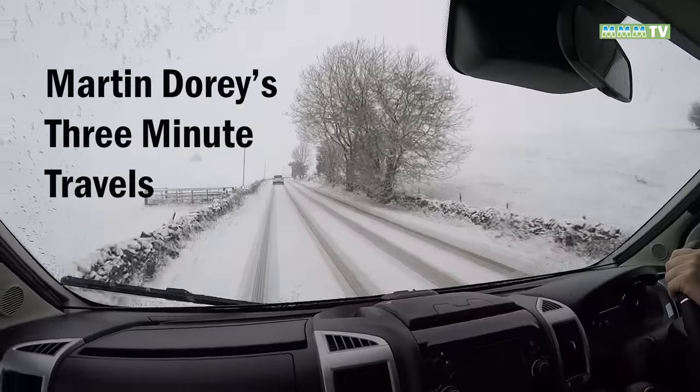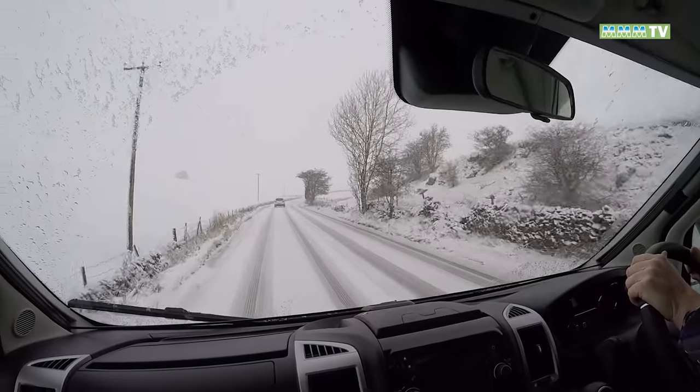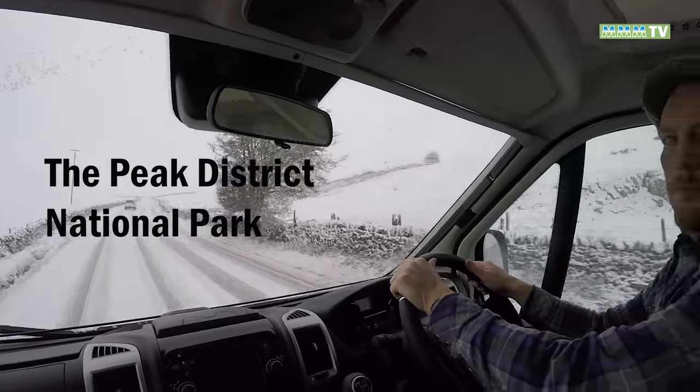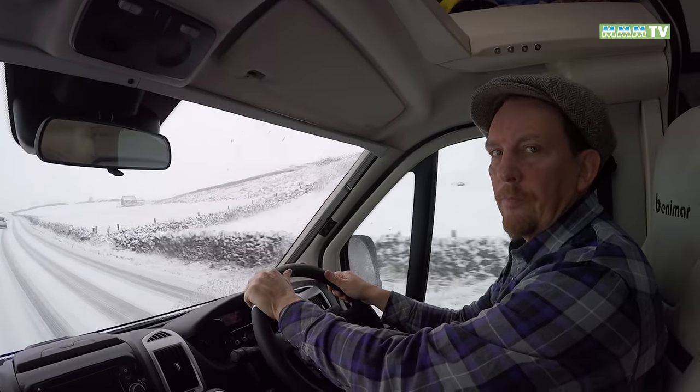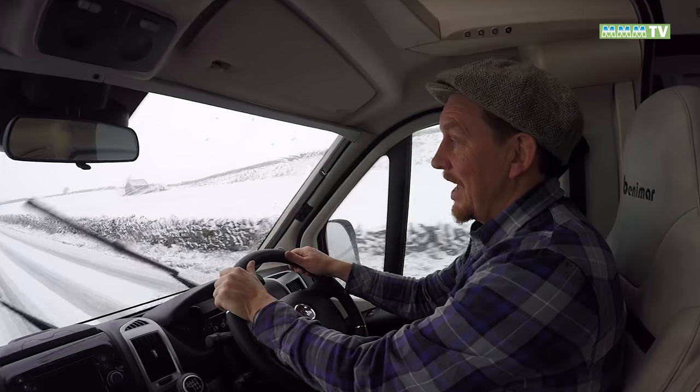One of the challenges of owning a motorhome is when you go somewhere hot — you need to get the airflow going, open the windows, open the sunroof. This particular model, I think they've got it just right. Let's check out the latest travel features: Peak District in January.